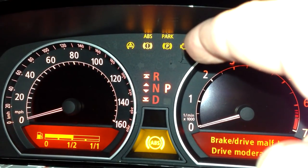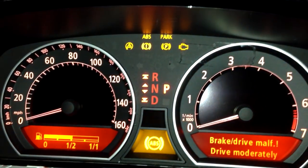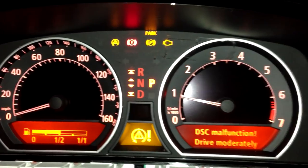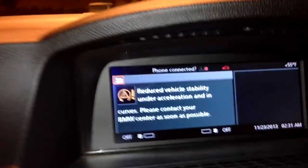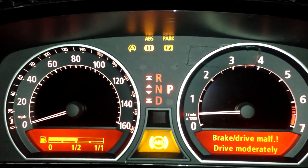The check engine light will go off when I start the car. I'm not pulling any codes, so let me start the car now. Now I'm putting my foot on the brake, starting the car. This is what happens — this little thing, and then a little chiming going on here.